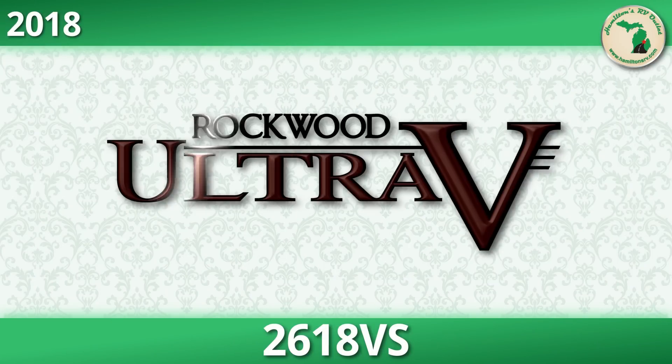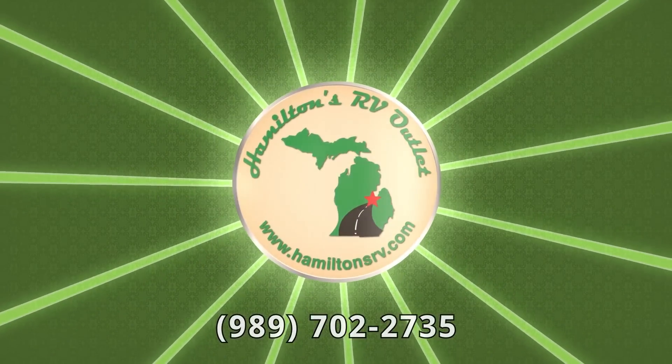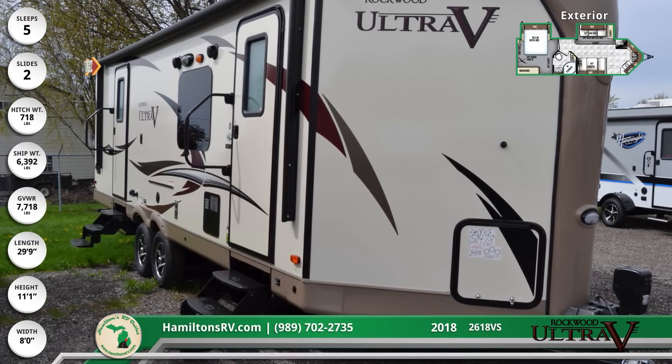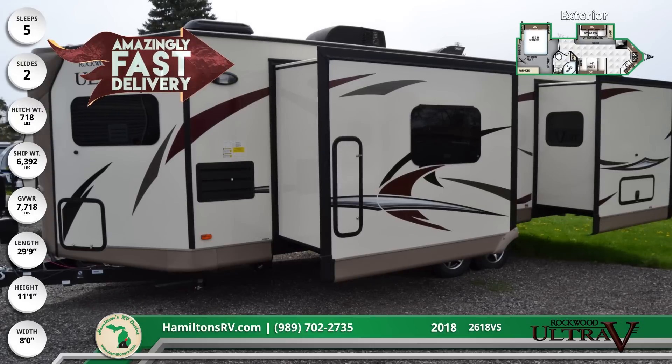The 2018 Rockwood UltraV 2618VS travel trailer makes any campsite feel like home. The UltraV's sleek, unique design, easy lube axles, and never-adjust brakes make it a breeze to tow, while plentiful storage compartments are incredibly convenient.